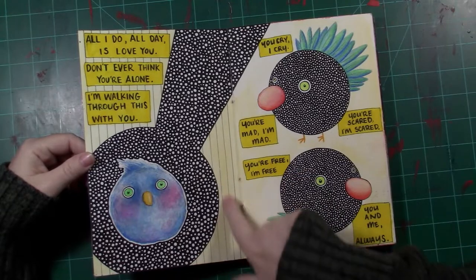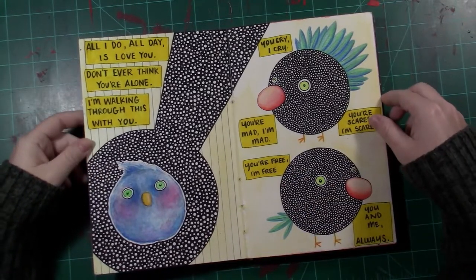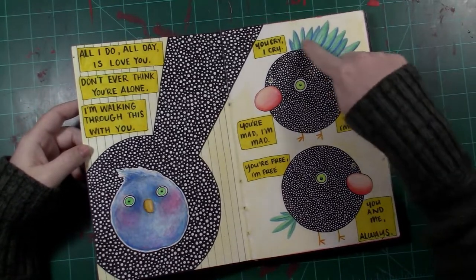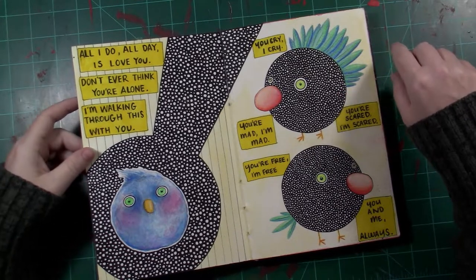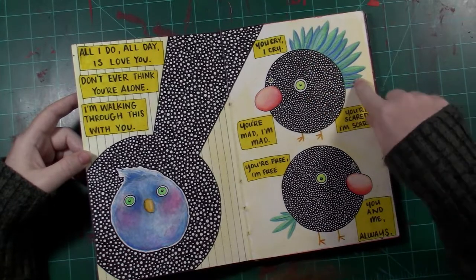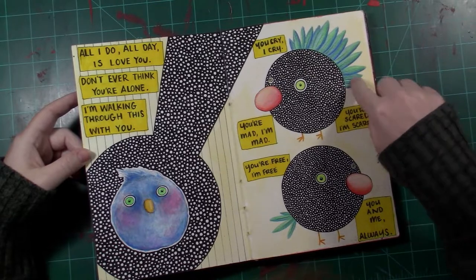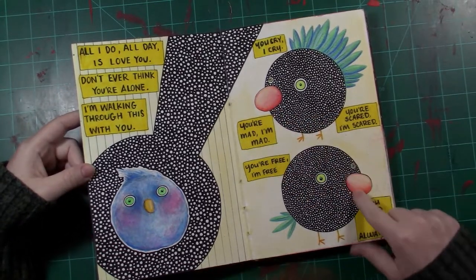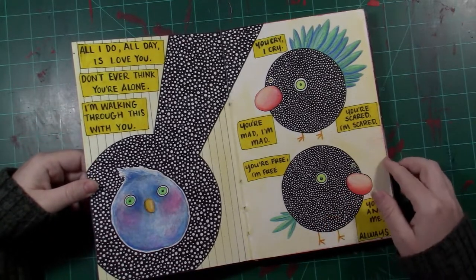Some lines in the background for texture. This is some watercolor pencil — I'm not a really big fan of that. Could've done something a little different there. I like the noses though. I like the kind of contrasty-ness going on there.